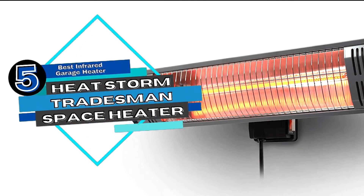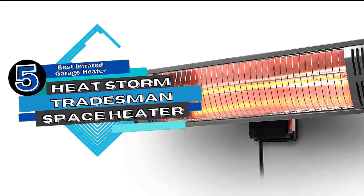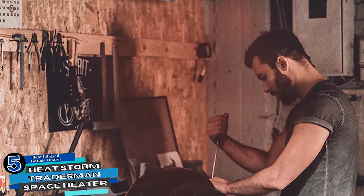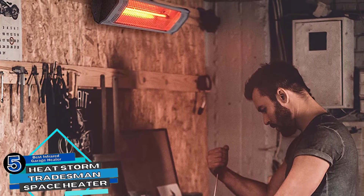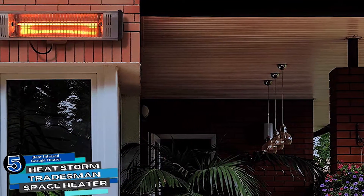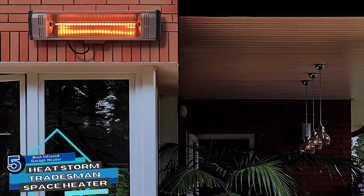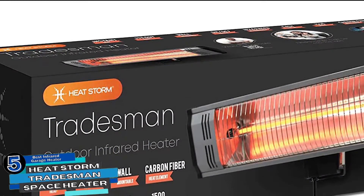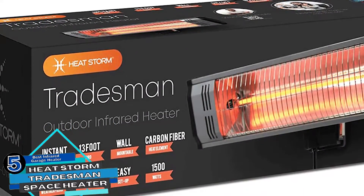First we have the Best Infrared Garage Heater: HeatStorm Tradesman Space Heater. Users believe that this is the perfect heating solution for shops, garages, and outdoor use. It not only offers a user-friendly design but also performs way better than any other conventional product. It is weatherproof, therefore it can be conveniently used for outdoor heating purposes.